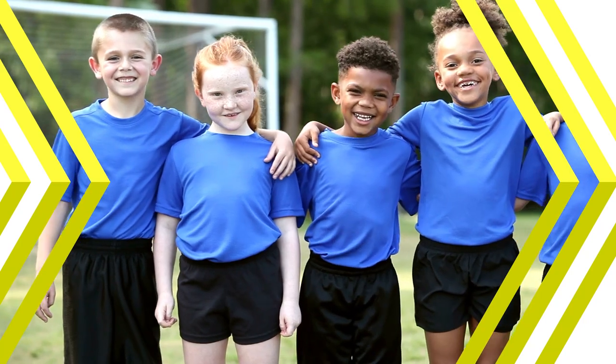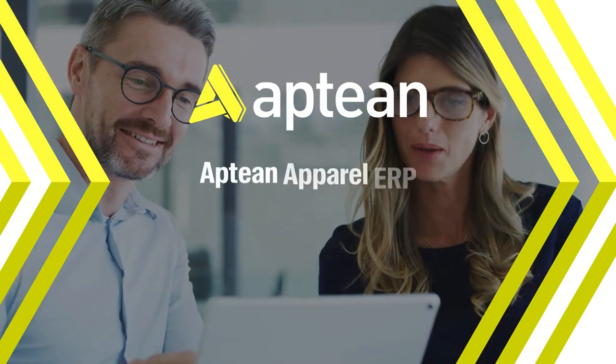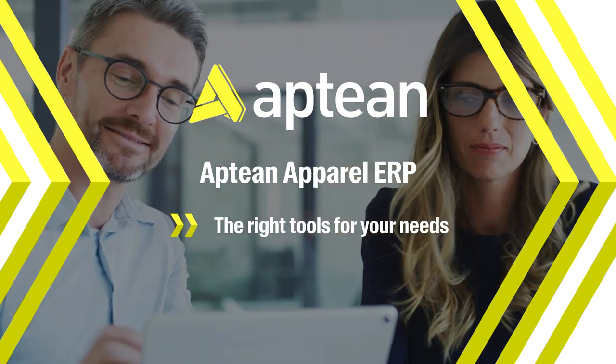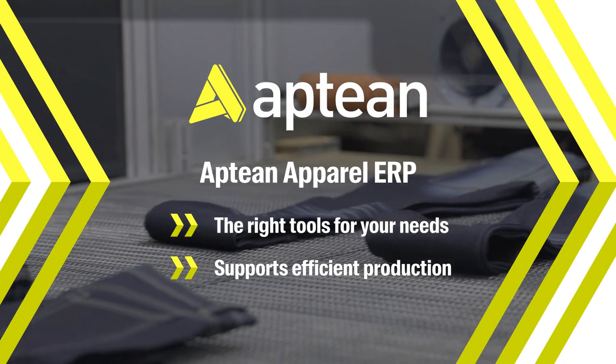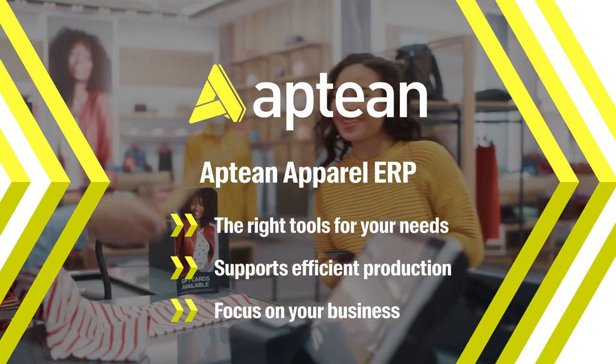When it comes to ERP software, one size doesn't fit all. Appdian Apparel ERP gives you the right tools to manage your unique needs and support efficient production, so you can focus on driving success for your fashion and apparel business.